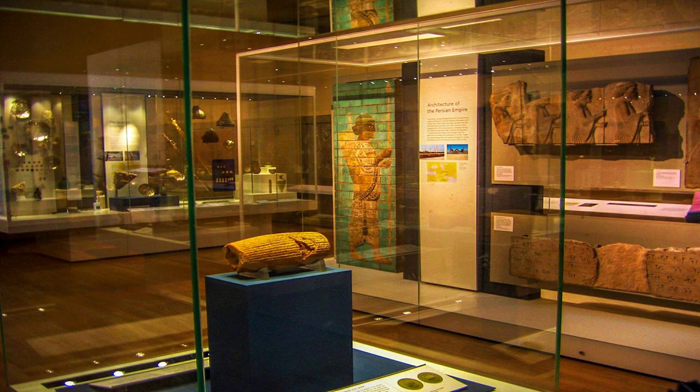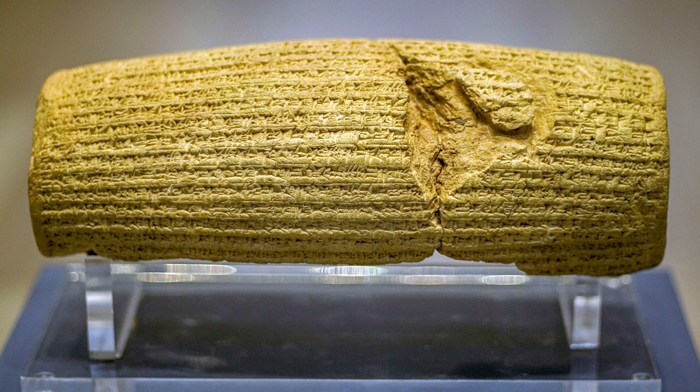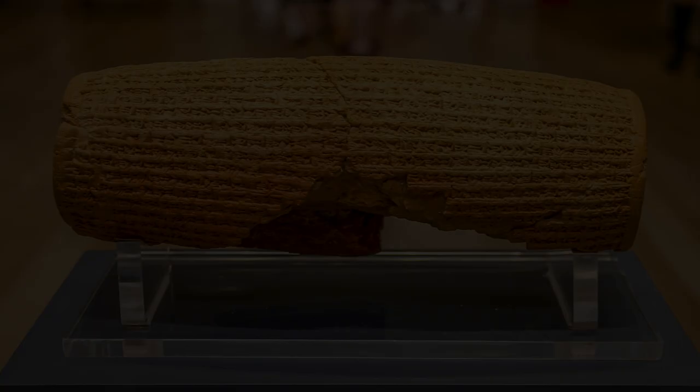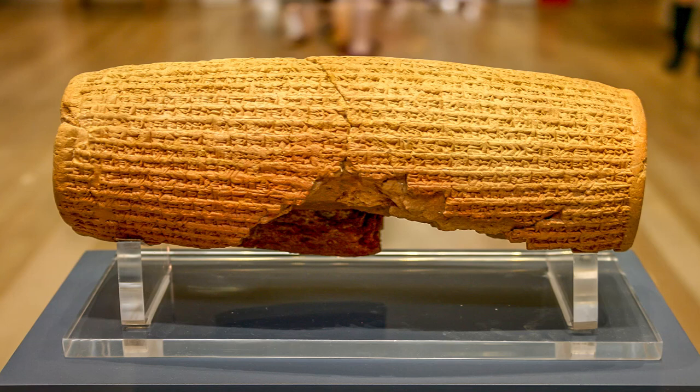The Cyrus Cylinder is a barrel-shaped piece of baked clay that was inscribed in 530 BC. It is kept in the British Museum. The relic consists of two parts: the first piece has 35 lines and the second one includes 10 lines, which were discovered separately in excavations. The length of this cylinder is 22.5 cm and its width at its thickest part is 10 cm. The inscription is in cuneiform letters and contains a narrative of the conquest of Babylon by Cyrus, beginning with a speech by Marduk.